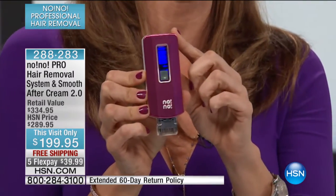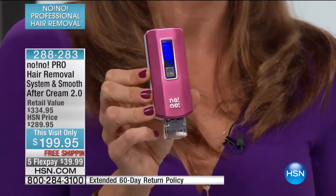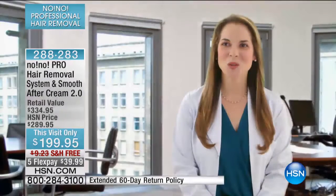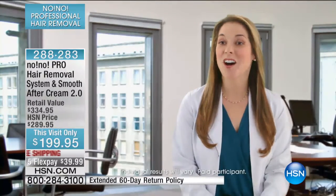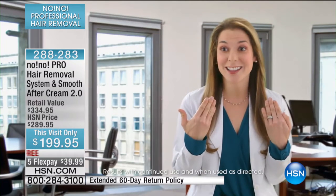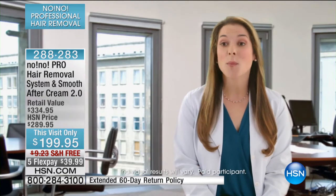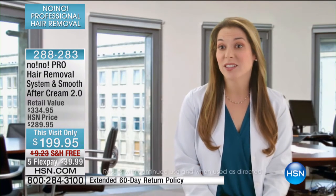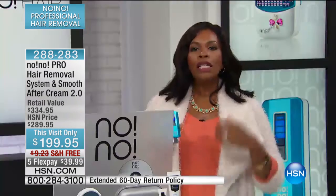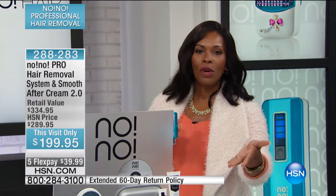I want to take a listen to one of the doctors. Radiancey did a lot of clinical tests with some doctors who actually talk about why they recommend No-No to their patients. [Doctor]: What's unique about No-No is that it can be used all over the body on all kinds of hair — the peach fuzz and delicate areas of the face, on the sideburns, but even on the coarser hair of the axilla or underarm, as well as the chest, back, arms, legs, even the bikini area.